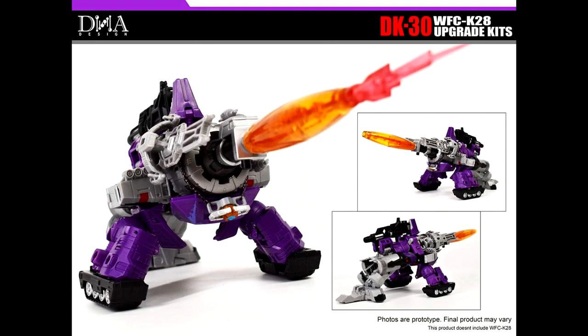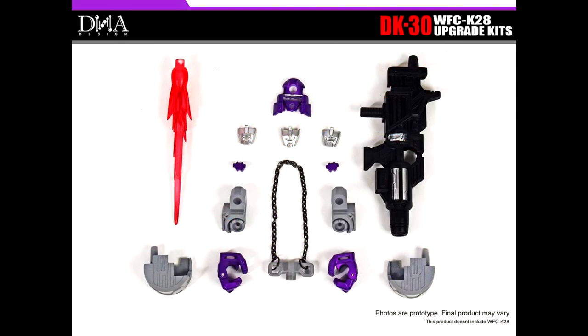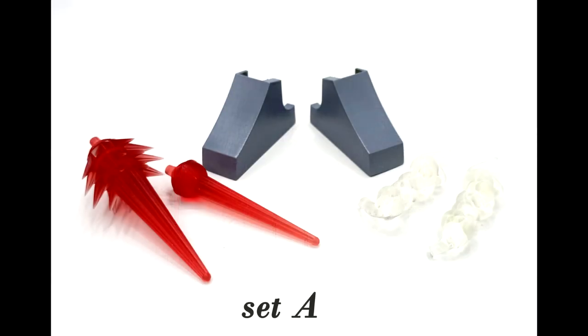You also get a G1 toy-inspired gun and a blast effect — that's awesome. I may have to get this one, it looks pretty good. He's getting so many upgrade kits he's gonna be a masterpiece by the time we're done. This should be out around April 2022 — DNA Design DK-30 for Kingdom Leader Galvatron.